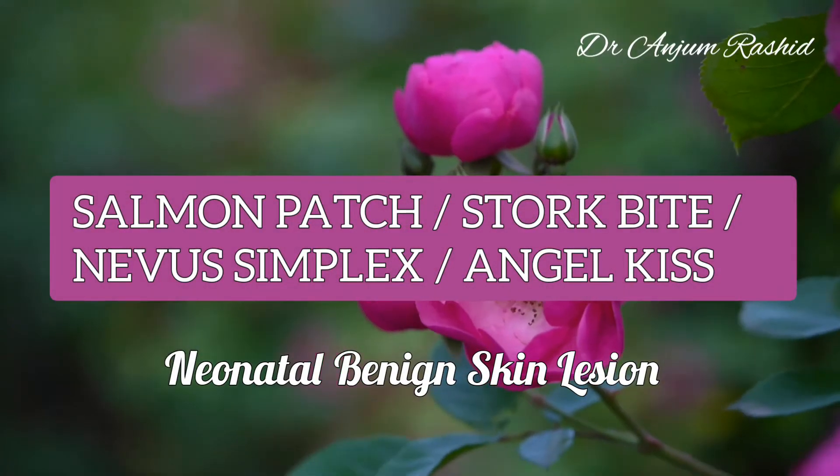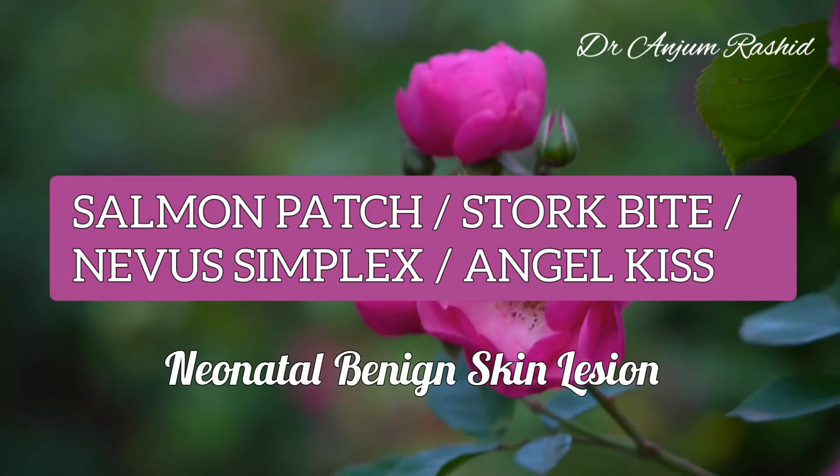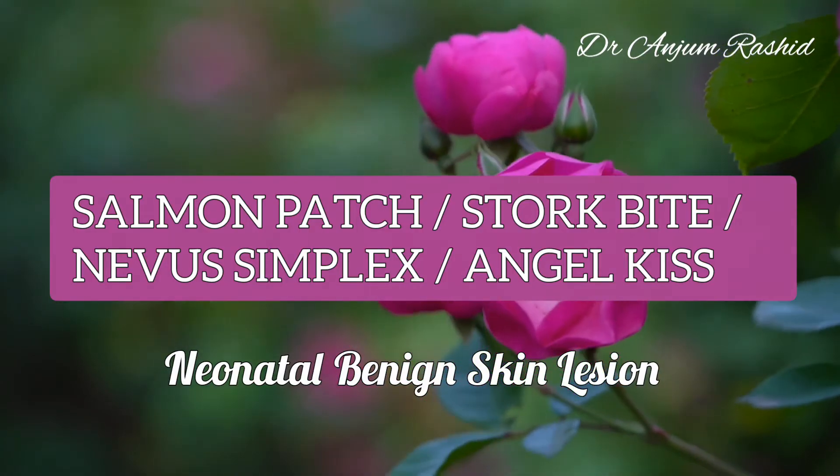Welcome to Pediatrics and Neonatology. This video is about a neonatal benign skin lesion, salmon patch. It is also known as stork bite, nevus simplex, or angel's kiss.